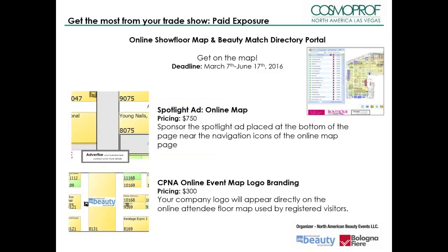The online interactive map and Beauty Match electronic directory portal help registered attendees find and identify exhibitors before, during, and after the event. The online map allows you to brand your company to attract attention, as well as promoting products, videos, and your company brand image for enhanced visibility. Sponsor the spotlight ad placed at the bottom of the page near the navigation icons on the online map — links to any URL provided can be animated. Images and materials must be sent according to specs no later than June 17th, and this is limited to 12 advertisers per show cycle.